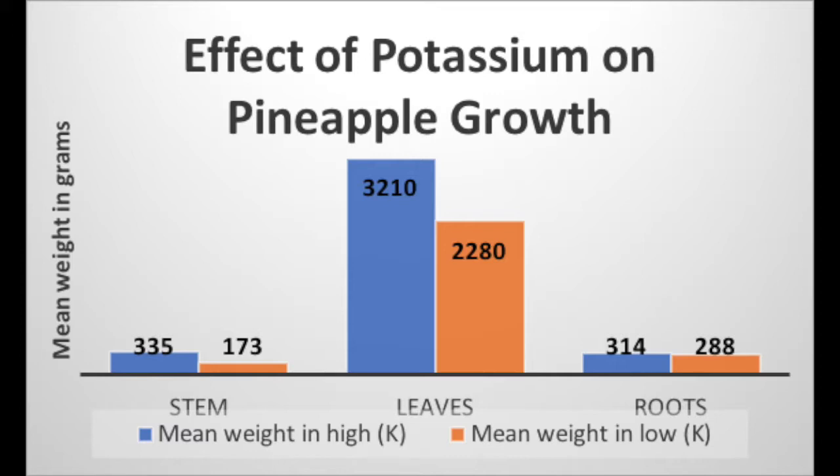It is still unclear how potassium will affect the andropogon genus, but from the data collected by scholars, we can infer that potassium has a minimal effect on growth. And if there is a correlated effect, it is minimal up to a point, similar to that of phosphorus.